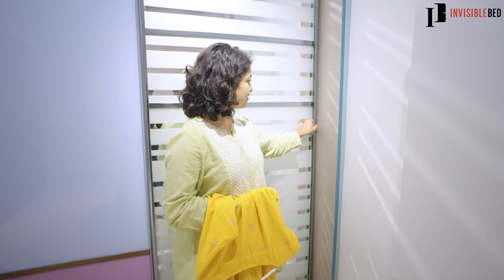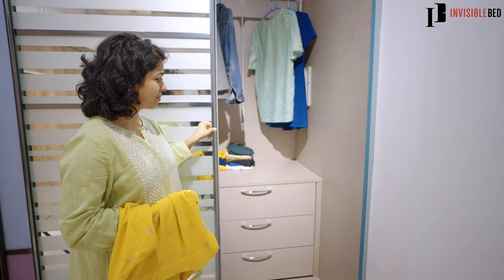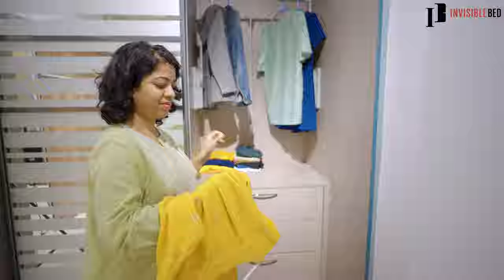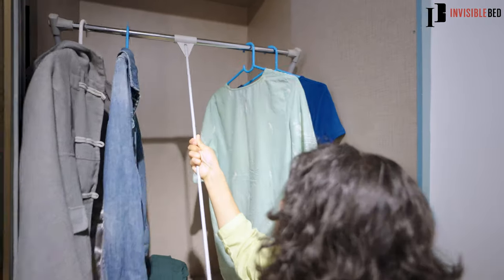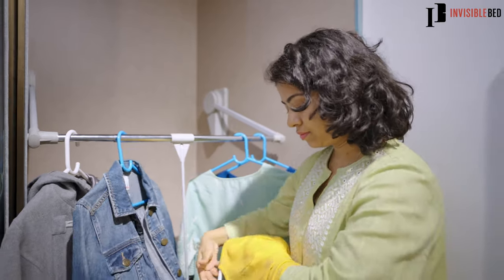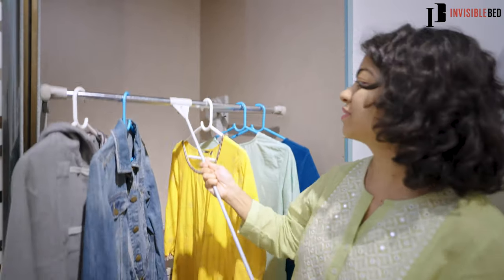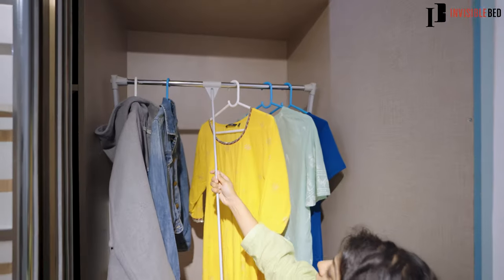Here's a cool thing about Invisible Bed — they not only focus on space saving externally but have also accomplished space saving internally in their products. Check out this wardrobe that has an amazing feature to save your costly and fancy clothes or suits from getting crumpled. This rod can be pulled down, and in this area you can hang all your precious clothes. Once you are done, push it back and your clothes are saved from getting crumpled. Isn't it superb?